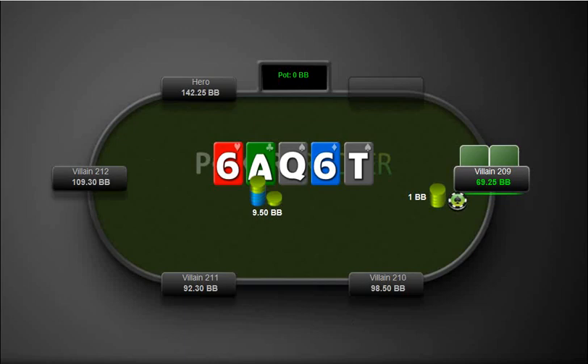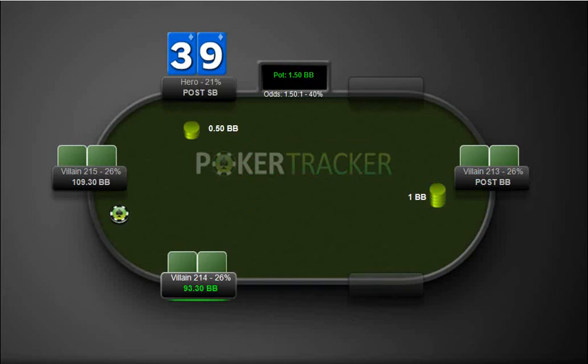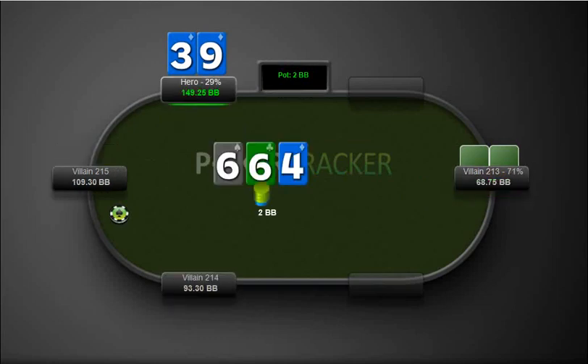Here we go, 3-9 suited — backdoor flush draw on a paired board. He bets. I think this is a pretty clear call here. We raise it — I don't like this raise at all. I'd rather see myself raising with any six here. I'm not going to have too many draws that would raise here, but I could have maybe a hand like 5-3 suited that I opened from the small blind — I'm okay with something like that raising here. This should have just been a call. Now he re-raises me and I fold.